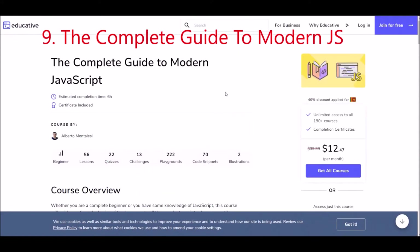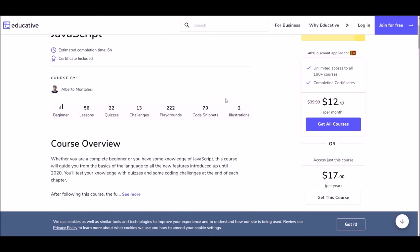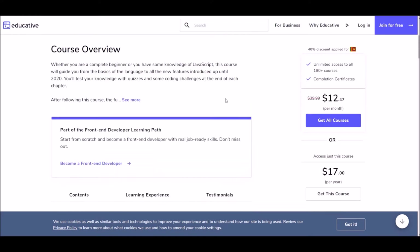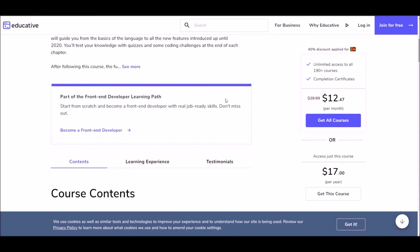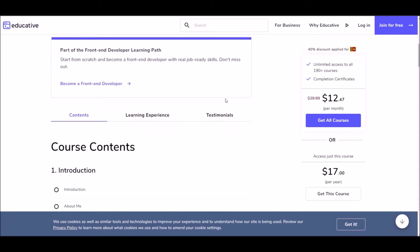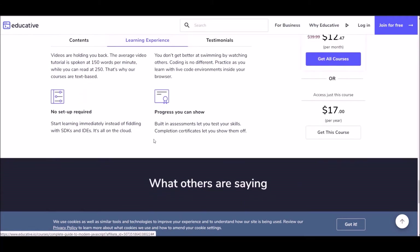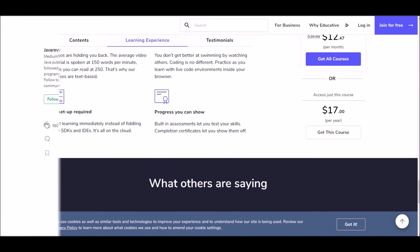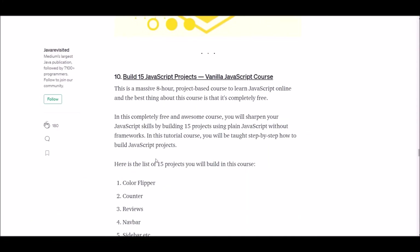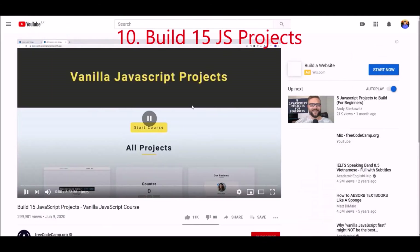Number nine: The Complete Guide to Modern JavaScript. This is a text-based interactive online course offered at Educative — one of the most detailed JavaScript courses available. Most importantly, at the end of this course you will be able to learn the newest features in JavaScript. The link below will be very useful for you.